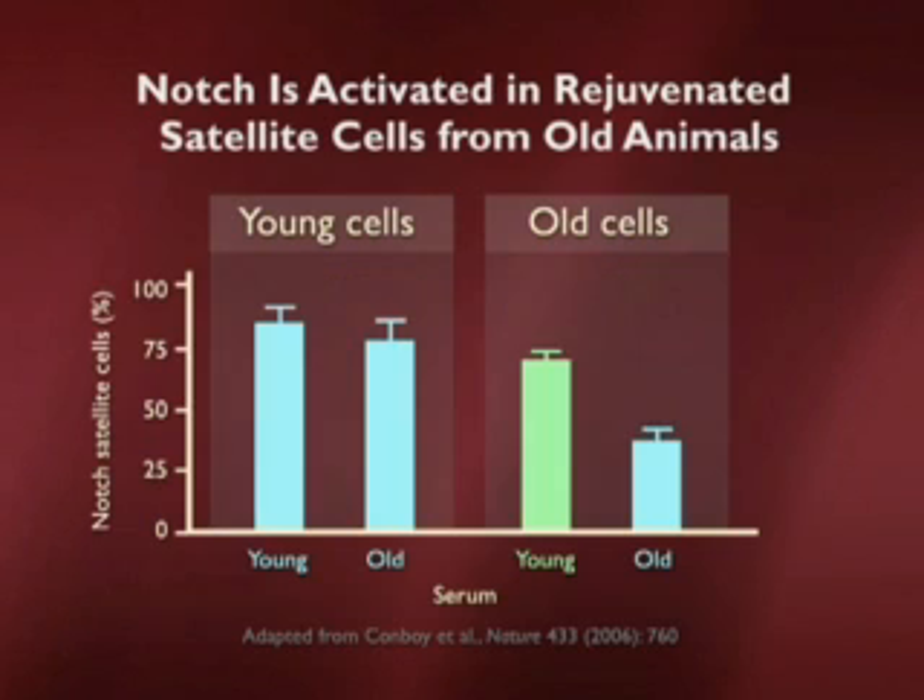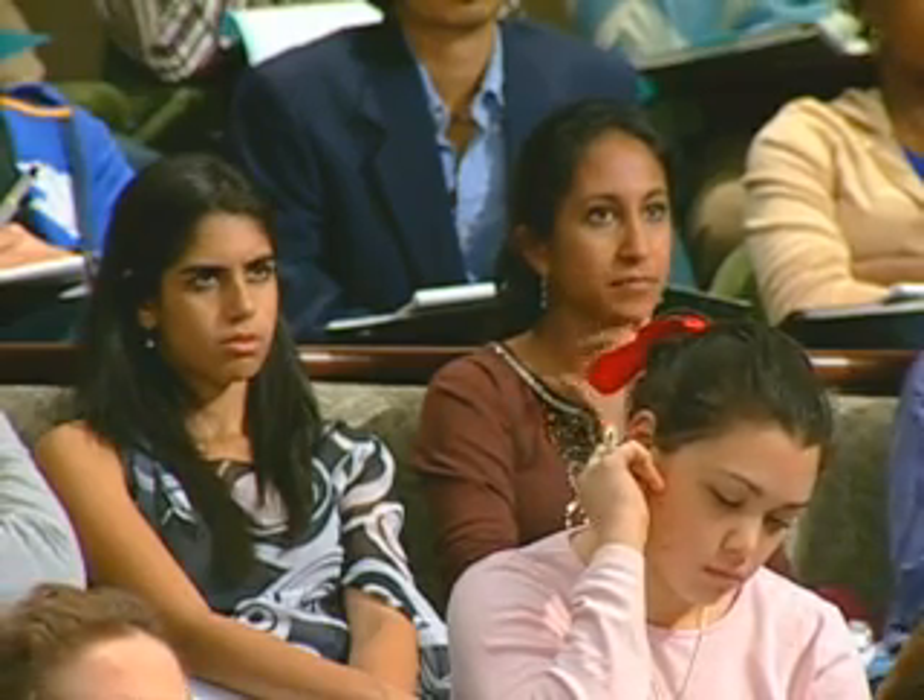Here's just the data to suggest that that's the case. Here you're looking at young cells on the left with serum from young and old — the same number of notch-positive cells. The old cells that are exposed to either young or old serum either have less notch, as we saw in the previous slide, but they also have the capacity to activate notch with young serum.